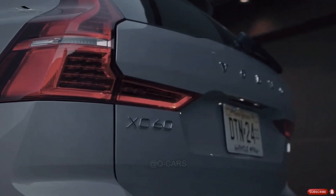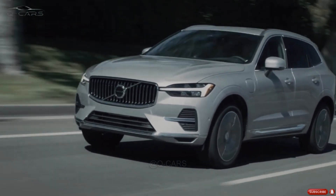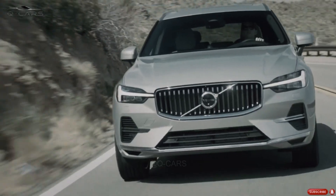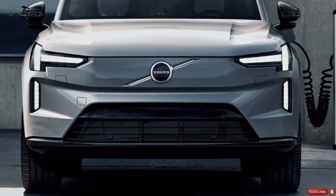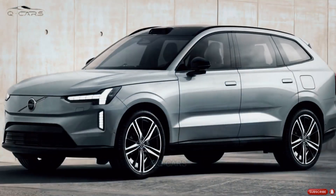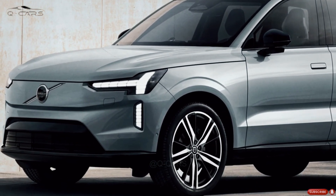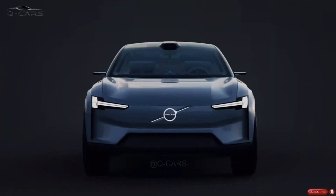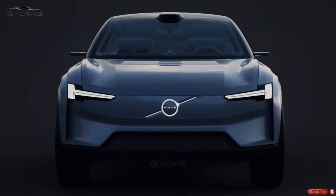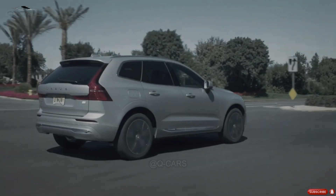Front-wheel drive XC60 Core, Plus, and Ultimate models are available if you'd rather prioritize efficiency and practicality. The 2.0-liter turbocharged four-cylinder engine produces 247 horsepower and 258 pound-feet of torque, allowing these vehicles to sprint from 0 to 60 miles per hour in less than 5.9 seconds. The XC60's automatic transmission has eight ratios regardless of the engine you select.